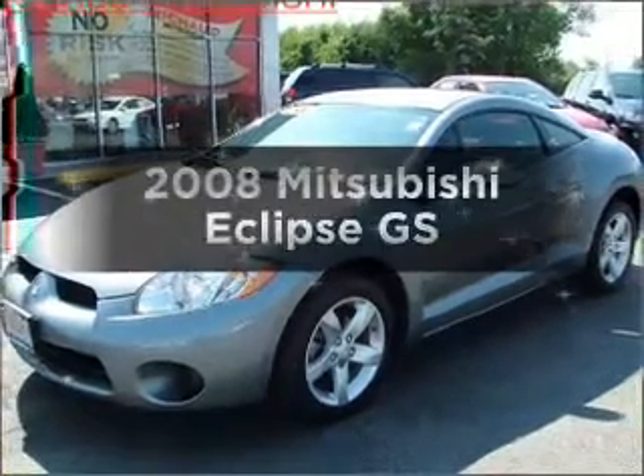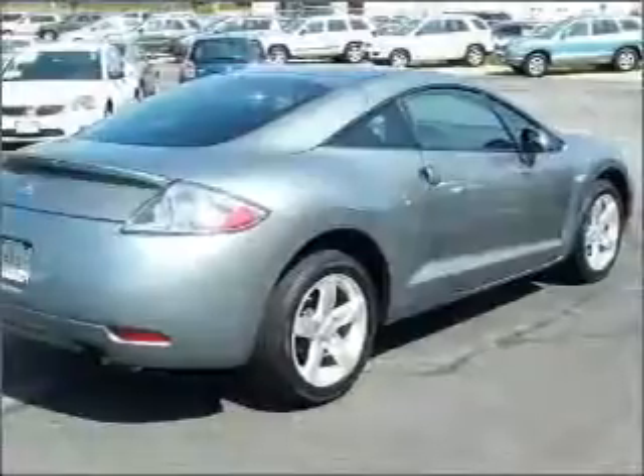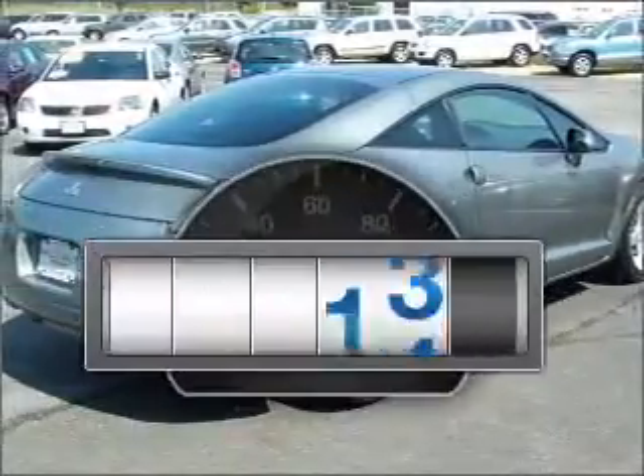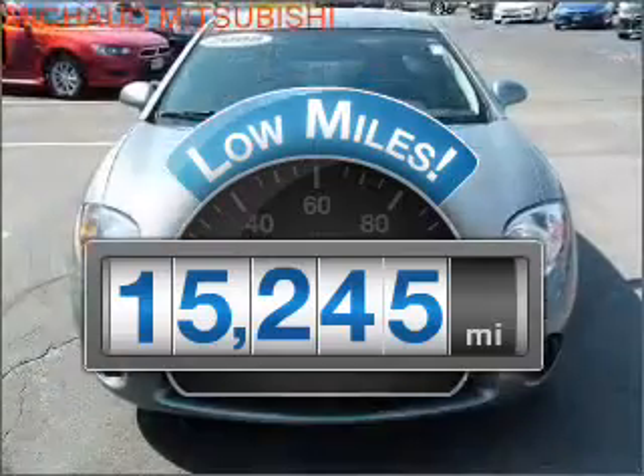Get noticed in this 2008 Mitsubishi Eclipse. If you're looking for an automobile with great attributes, look no further. Why worry about high mileage? Choosing a ride with lower mileage is the right choice for your busy life.